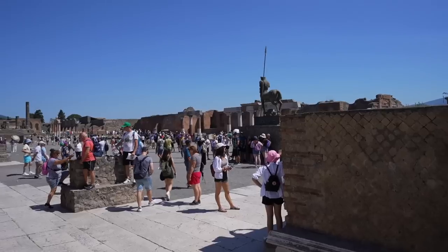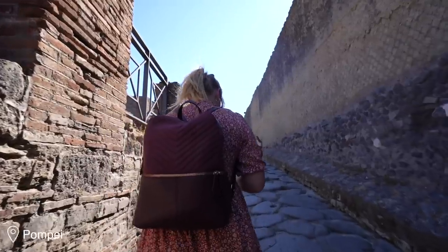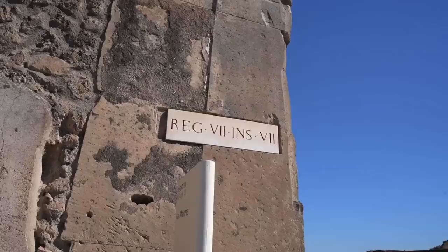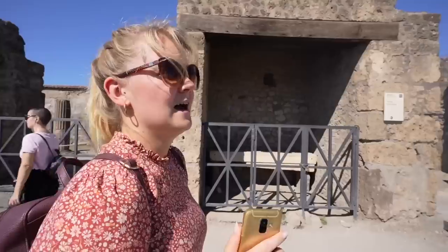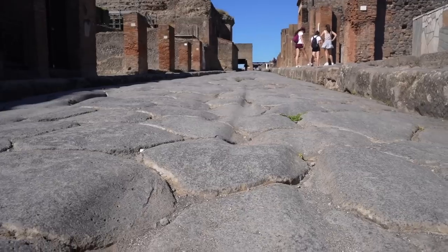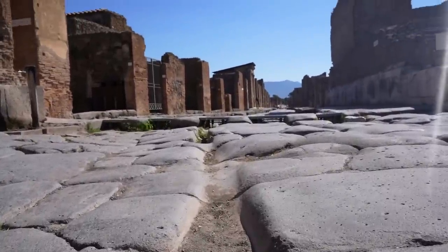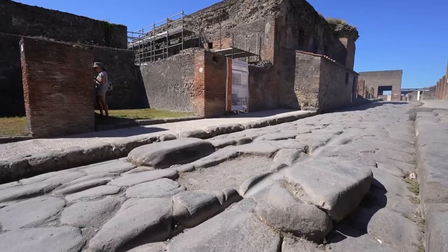It's a lot busier than I thought it would be when it opened at 9am - absolutely heaving in here and I can only imagine it's going to get busier throughout the day. We've got ourselves some audio guides and I'm really looking forward to learning about Pompeii. One thing that has really blown my mind is just how perfectly preserved so much of it is - down to the finest little details, such as on the Roman roads themselves, which still have the tracks that Roman carriages and horse and carts created when they wore the stones away.